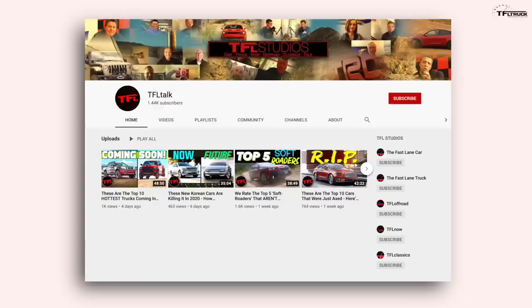Let's take a deep dive into this vehicle. By the way, if you want to hear that entire interview with Ralph, just go over to our new YouTube channel, TFL Talk. It's up right now, and you can listen to me and Ralph discuss the design inspiration for the new Grand Wagoneer. But let's start on the outside.